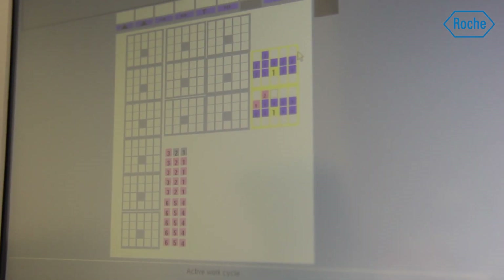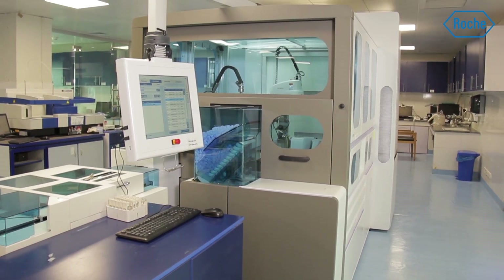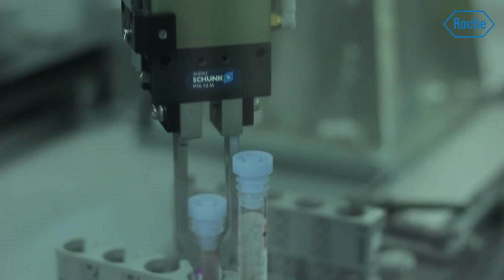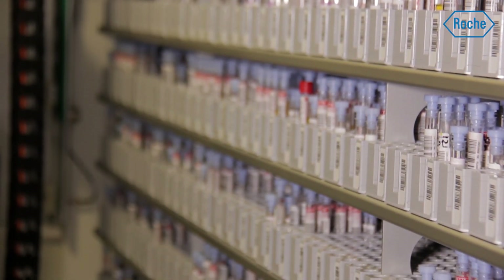Through this best-in-class technology, we look forward to generating unprecedented efficiency, extending quality and improving control in laboratories to ensure greater impact on patient care.